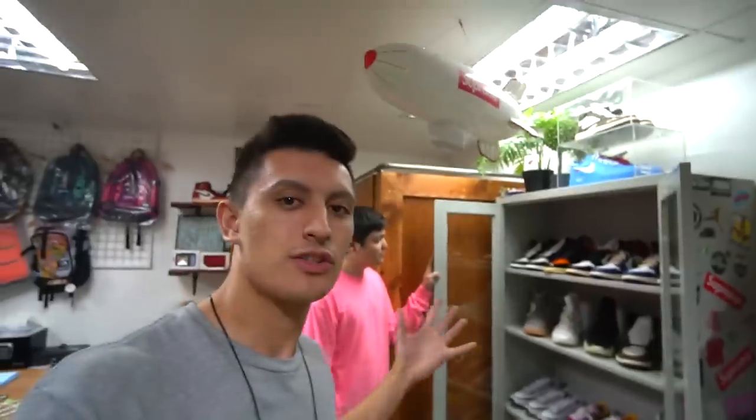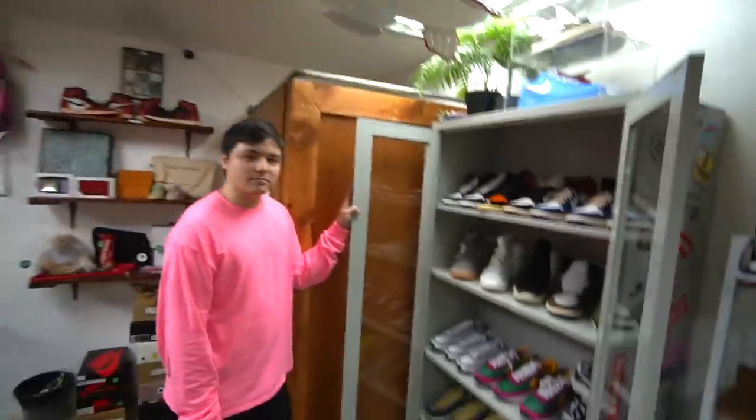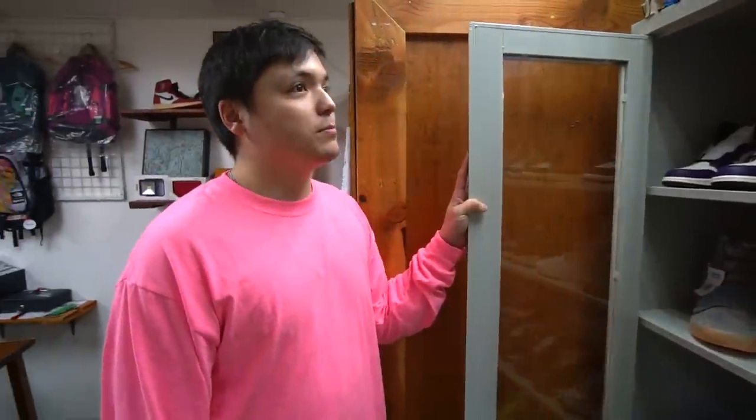Next up I'm going to show you guys the heat corner of Cop Garden — this is where they store the most expensive and most hyped shoes. If you're a hypebeast, this is your area. I have Adrian, the owner, who is going to walk us through some of these shoes and give us some background on what they have here.